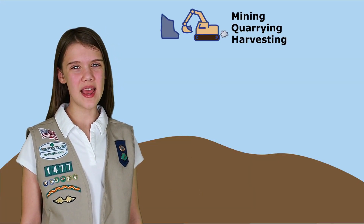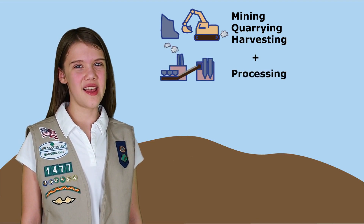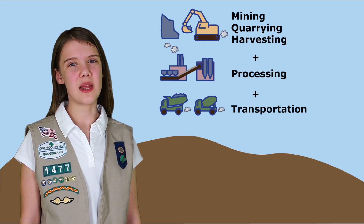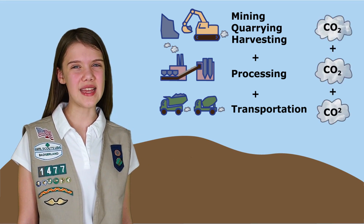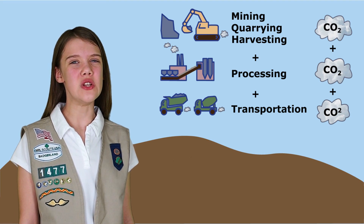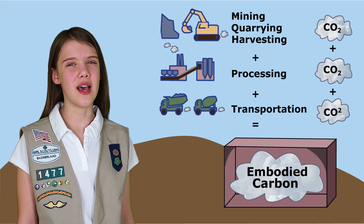First, there's mining, quarrying, or harvesting, then processing, and don't forget transportation. Each of those steps requires energy, and since most of our energy still comes from fossil fuels, that means CO2 gets released for each step. Added together, those CO2 emissions are the carbon footprint, or the embodied carbon of a material.